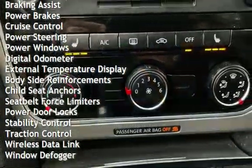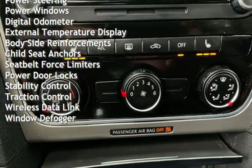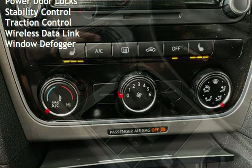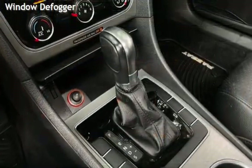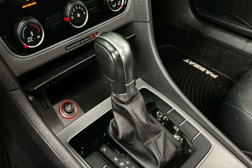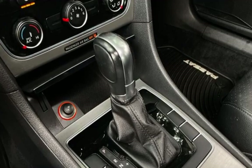Additional features include cruise control, power steering, power windows, digital odometer, external temperature display, body side reinforcements, child seat anchors, seat belt force limiters, power door locks, stability control, traction control, wireless data link, and window defogger.